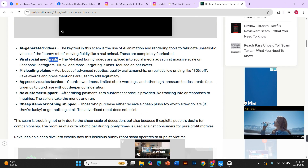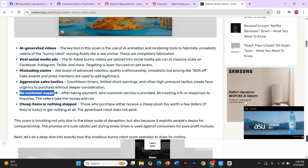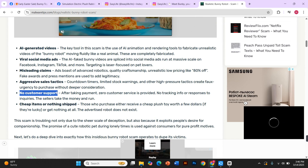They run these ads claiming they're selling handmade intelligent robotic bunnies. And when people place an order, they either receive a cheap, lifeless plush toy — or nothing at all.